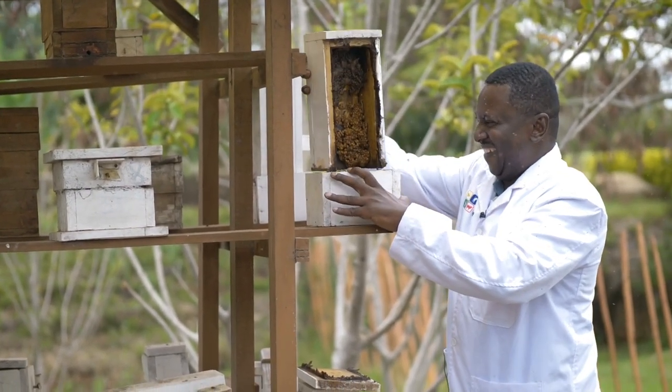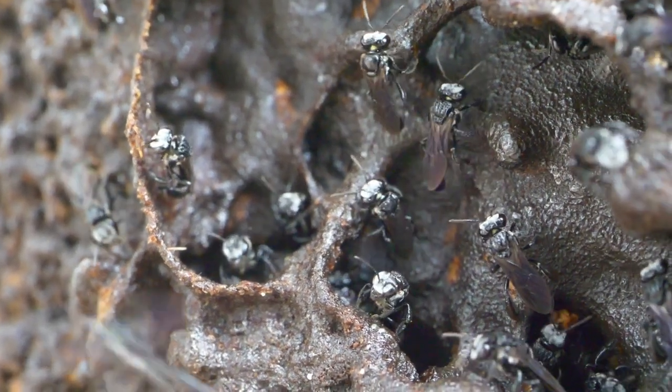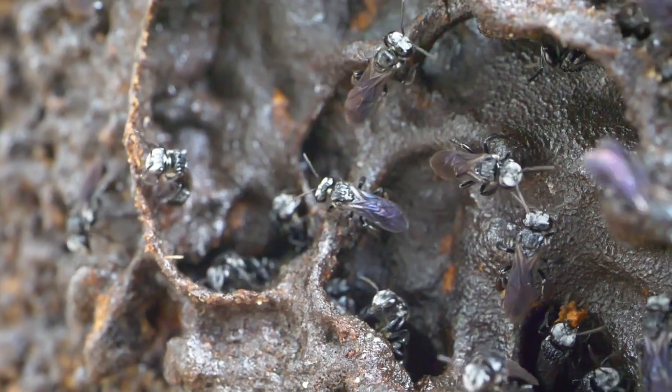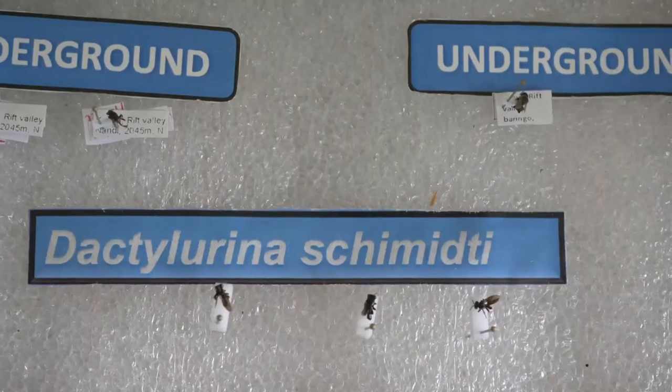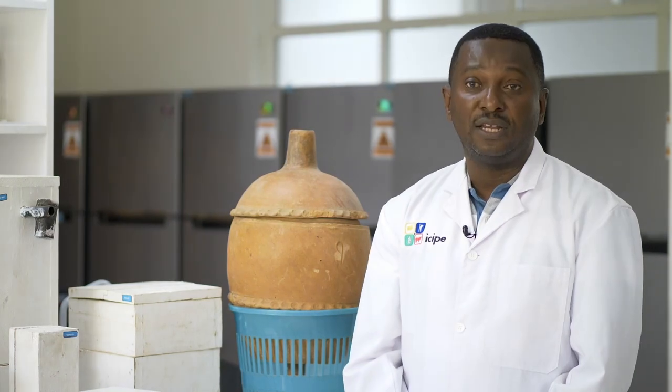Ethiopia has, through research, documented 38 different species of stingless bees. These species differ in body size, and they also have different behaviors when it comes to nesting.